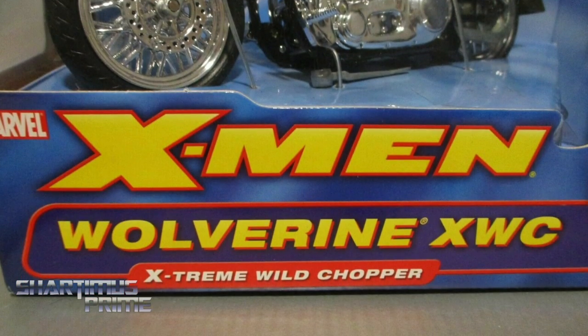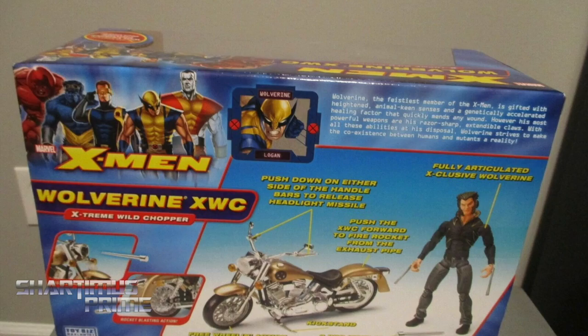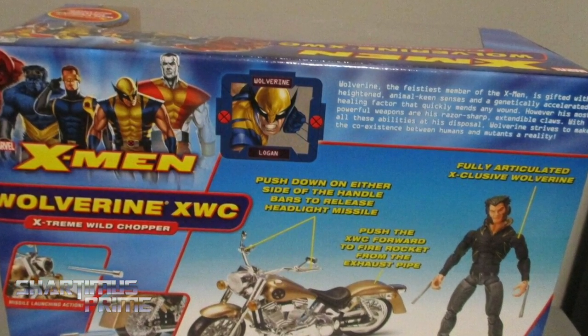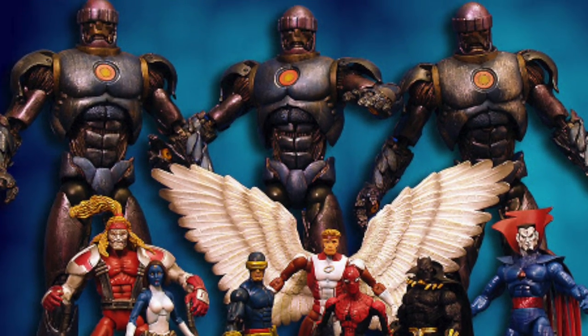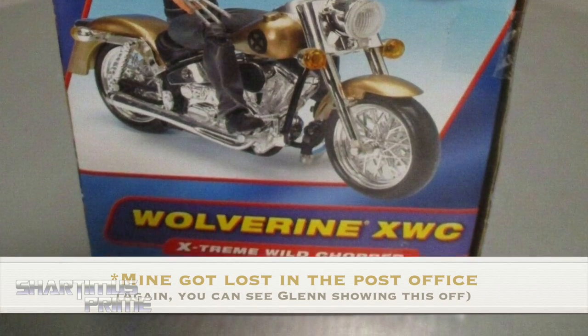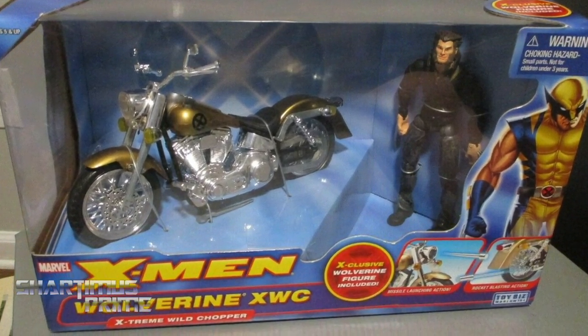Also part of Series 3 X-Men Classics, we got the XWC Chopper Wolverine, which came with a really nifty motorcycle. The gold looks really cool. That said, it just wasn't a figure I really knew about — it went over my head at the time. The main Marvel Legends line was doing amazing things in 2005, like the Sentinel series, so that's where my attention really went. The Chopper figure was an easy pass, but still not a bad-looking piece at all. The motorcycle, with the chrome and gold mixed with the X-décor, is a cool-looking bike, and it has a rocket-shooting function.